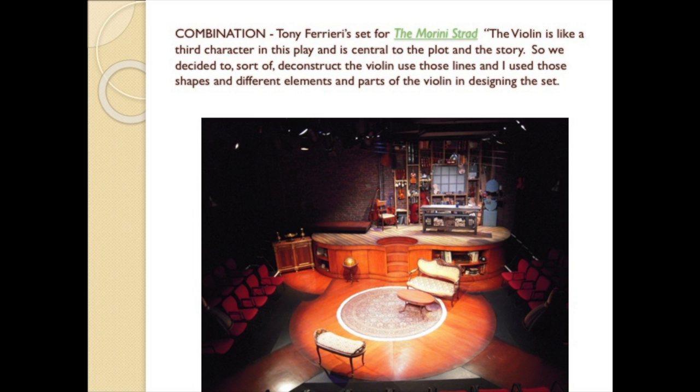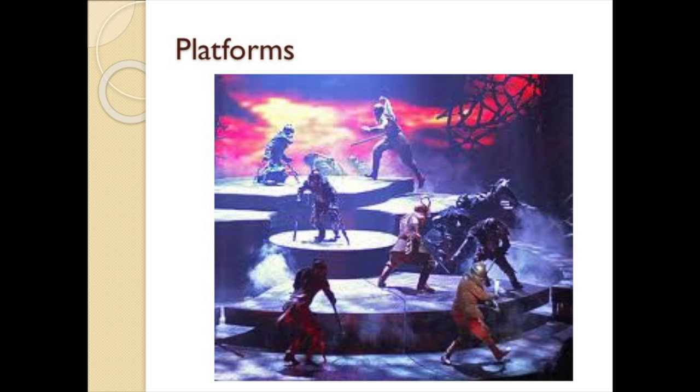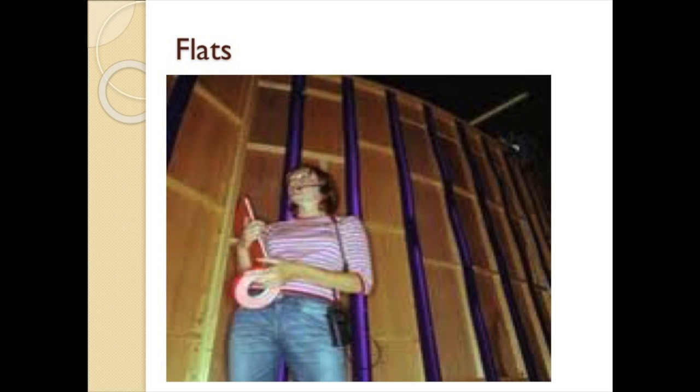Scenic materials: platforms, flats, and draperies are the traditional building blocks of fixed-stage scenery. Platforms are elevated acting spaces — any size, any shape. Flats are sturdy wooden frames covered in muslin or plywood and painted to indicate vertical walls, ceilings, or any flat surface. Flats define our space; they can have windows, doors, and archways. They can be freestanding, or they can be flown in or rolled on tracks.